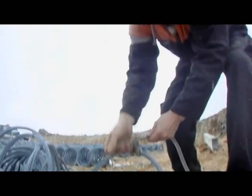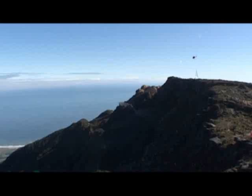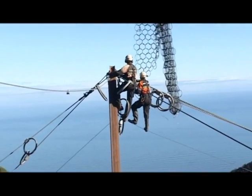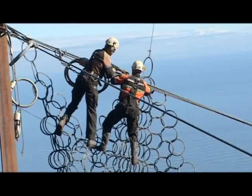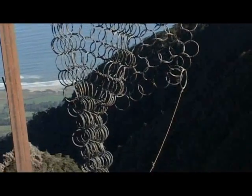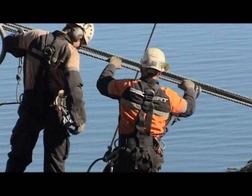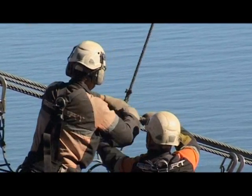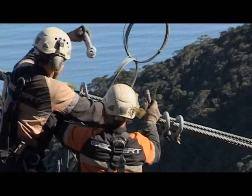Once the cables are tensioned in place, the ringnet panels are flown in by helicopter for installation. This is a challenging task, with the crew working 7 metres in the air as they attach the ringnet panels, which can be up to 7 metres in length. This is often done under duress from the site's extreme weather conditions. The helicopter assists with positioning the huge ringnets into place, and the team shackle them onto the support cables.